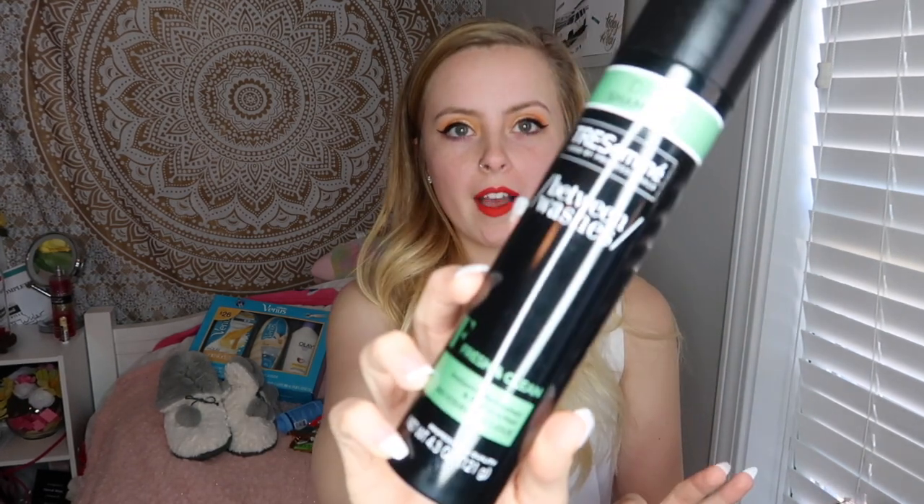The next thing he got me are these deodorants. Obviously he's trying to tell me that I stink - no, I'm kidding. But he got me these deodorants, which I think are really sweet so I don't have to buy them for a really long time. The next thing he got me was this Tresemme dry shampoo. It says 'between washes fresh and clean instantly, refreshes and revives hair, no visible residue.' So I got that.